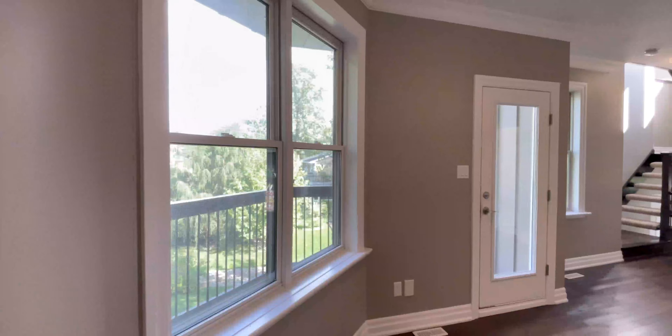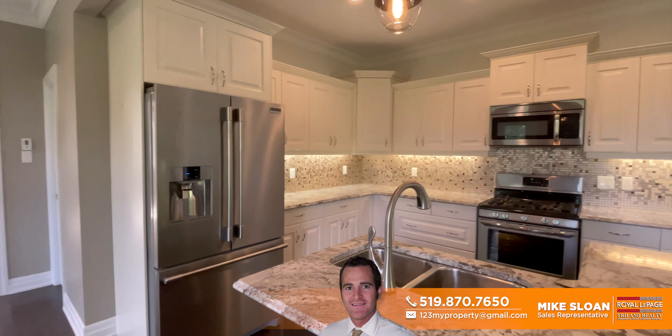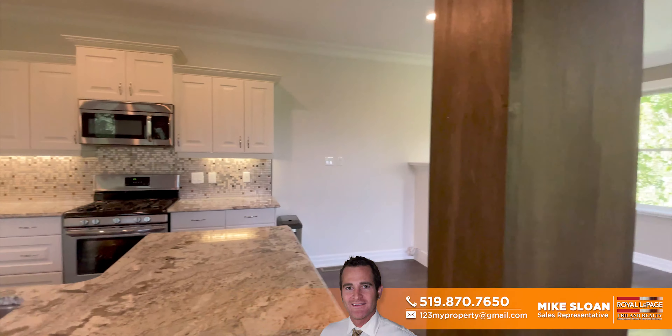Let's check out this young 2011 custom 3-plus-1 bedroom, 4-bathroom home, finished with lifetime hardyboard siding and stone, and serviced with a full-house gas generator.